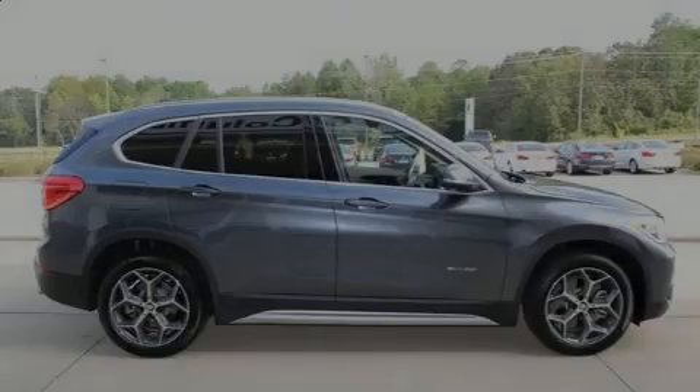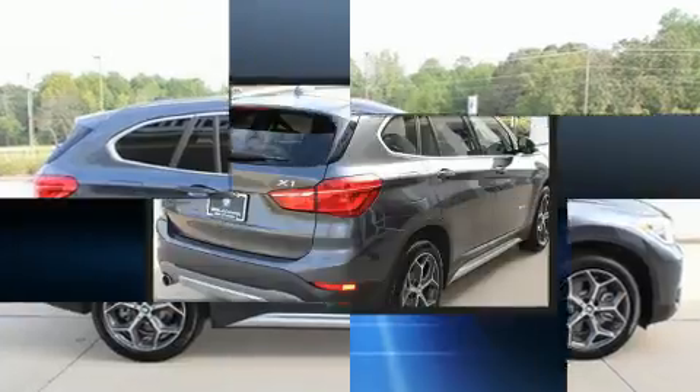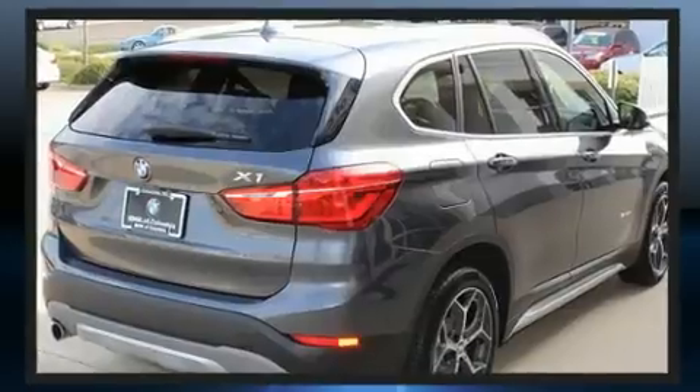Familiarize yourself with the 2017 BMW X1. With less than 2,000 miles on the odometer, this vehicle combines dashing good looks with great efficiency and utility.